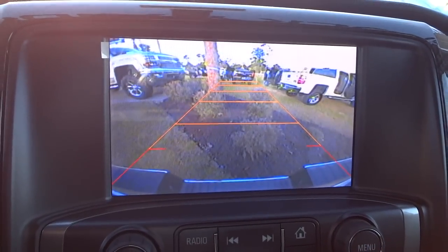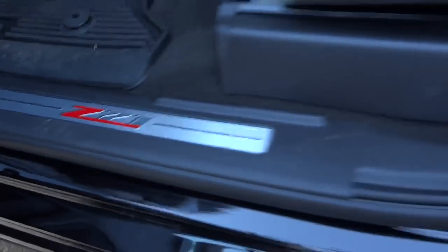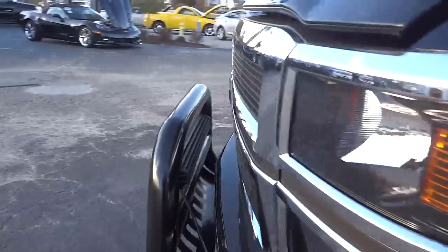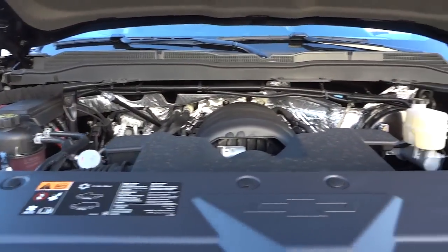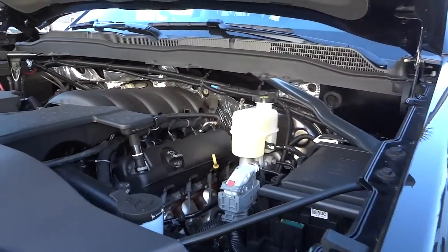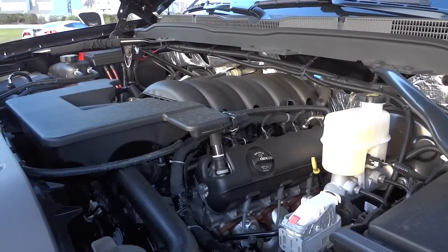You definitely want to check your side mirrors when backing up, but it's good for backing up to a trailer. Let's pop the hood — got the Z71 badge there. I'll put all the specs to this truck in the description of the video since I don't know the exact displacement of this V8 engine.